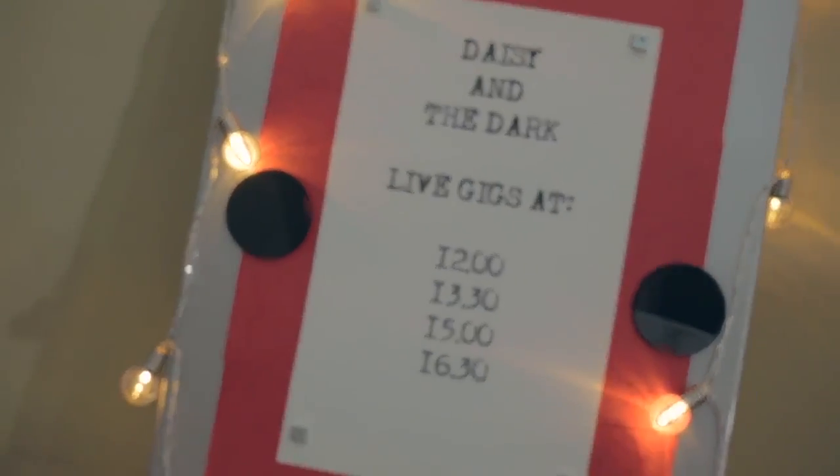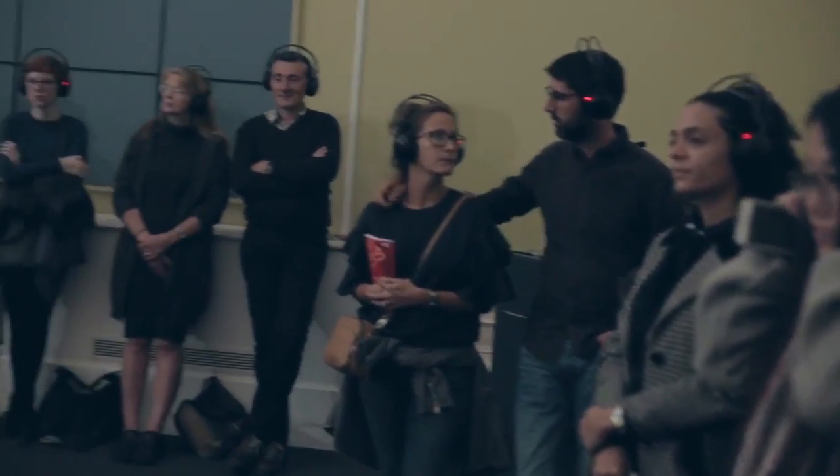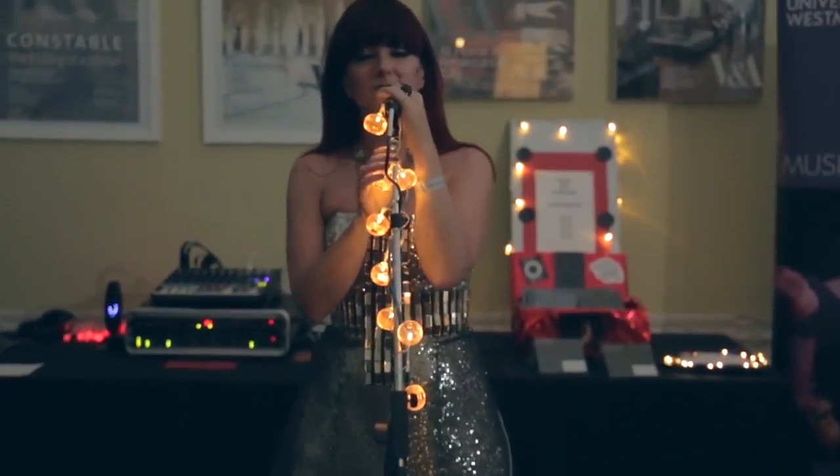We're also doing a silent gig, which is quite an interesting concept where we try to put on a performance that is totally silent in the room, but if you've got Bluetooth headphones you can hear the whole band. So it'll look a bit strange — just us playing, performing, and Sarah from DAISY in the Dark singing. But with the headphones on you'll get drums, bass, synths, strings, live guitar, and the voice.